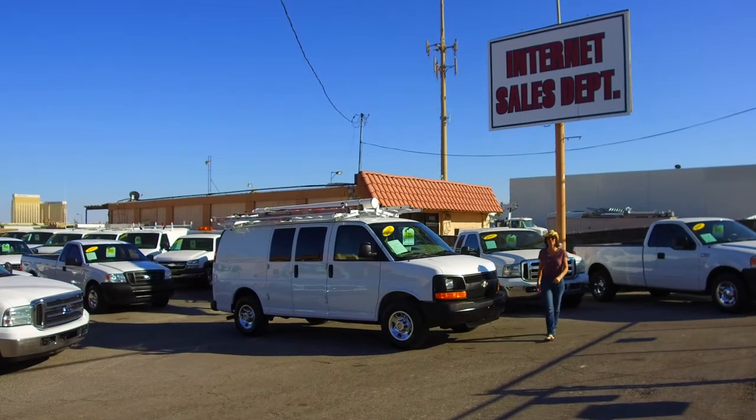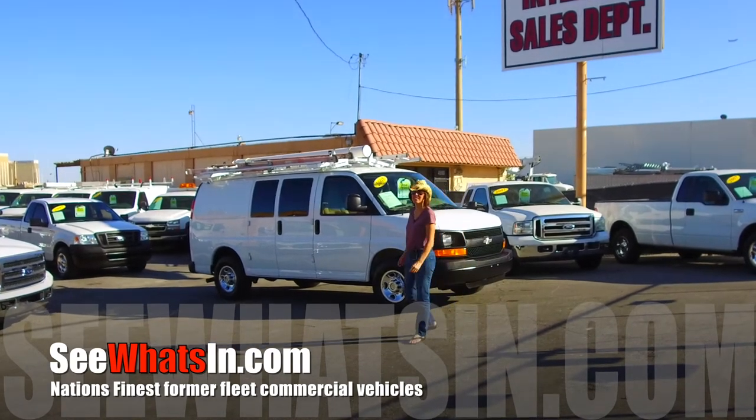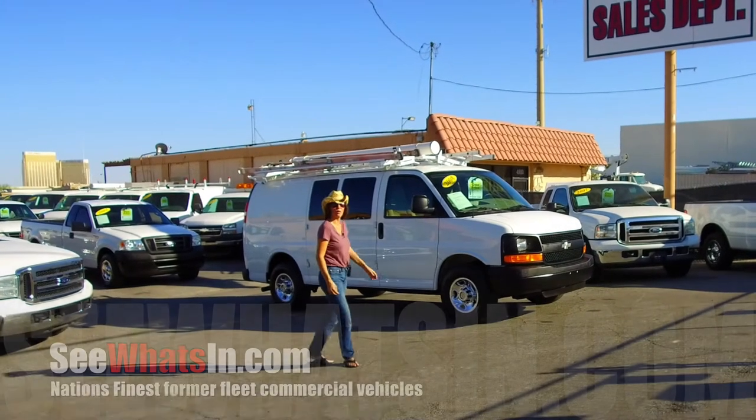Hello everyone and welcome once again to the YouTube channel for the website www.seawoodson.com. We feature 60 to 70 of the nation's finest former fleet commercial vehicles and today I am thrilled to be able to show you our latest arrival.